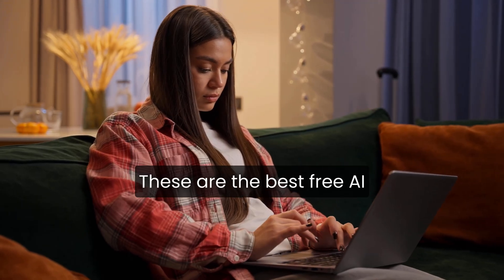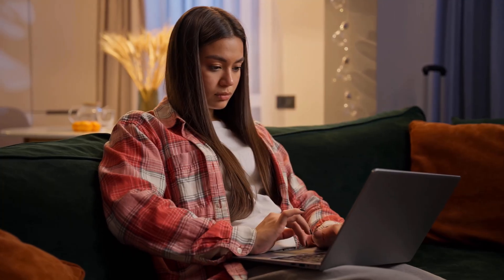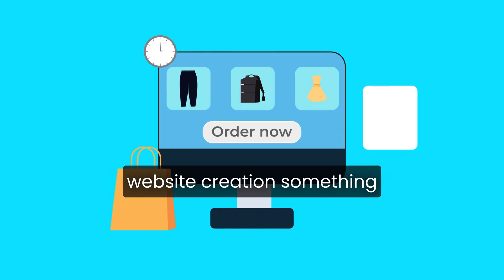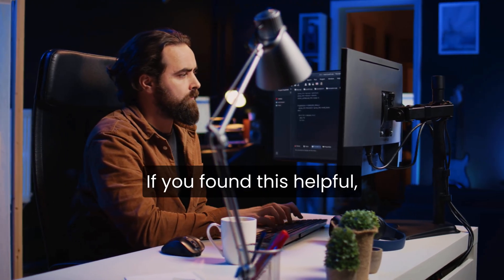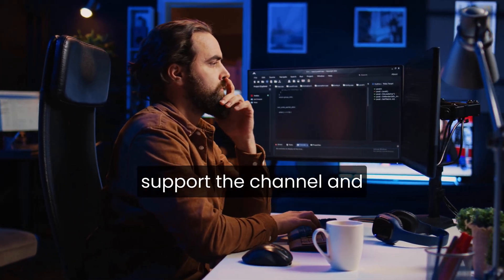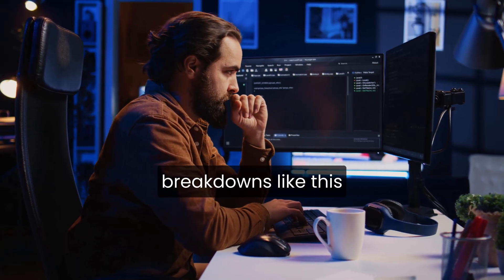These are the best free AI website builders that actually deliver on their promises. Tools like Durable are changing the game by making website creation something anyone can do in minutes — no coding, no complicated setup, just results. If you found this helpful, giving this video a quick thumbs up really helps support the channel, and you're welcome to subscribe for more honest, no-fluff breakdowns like this.